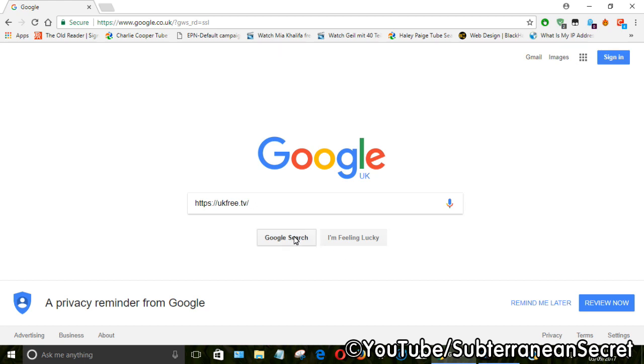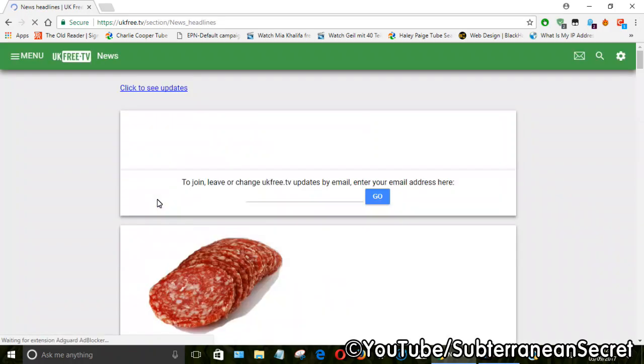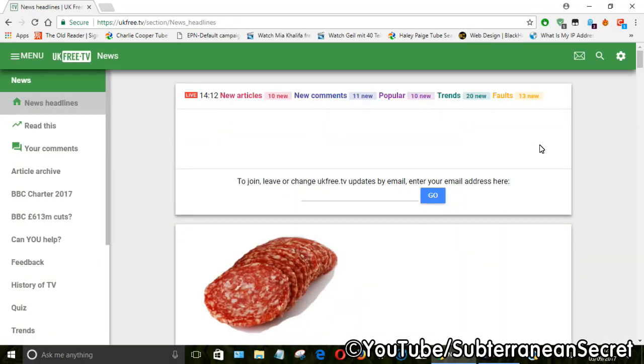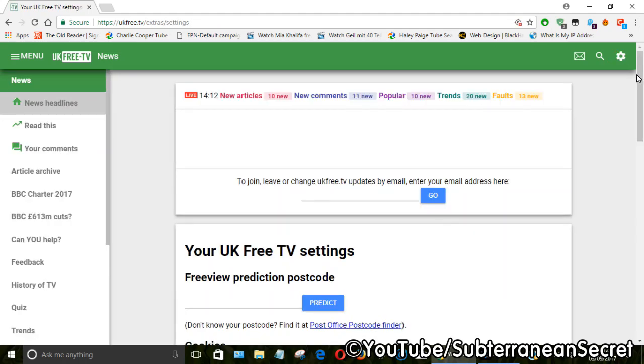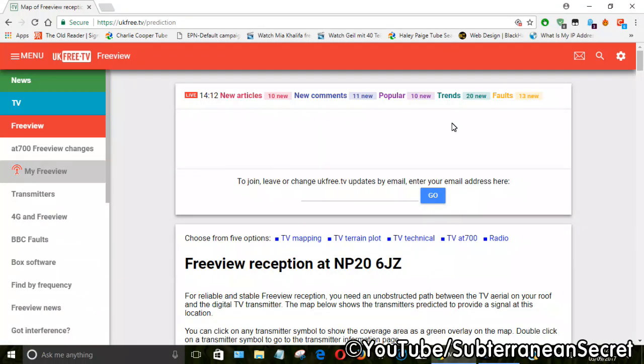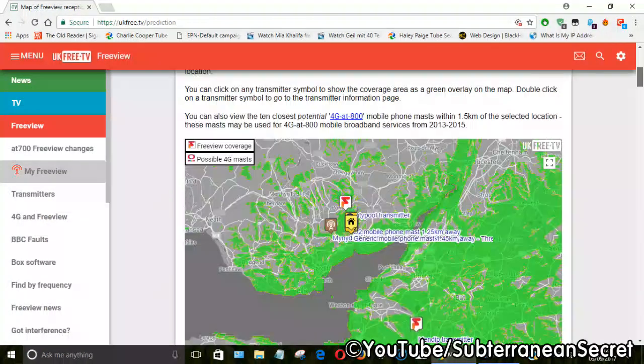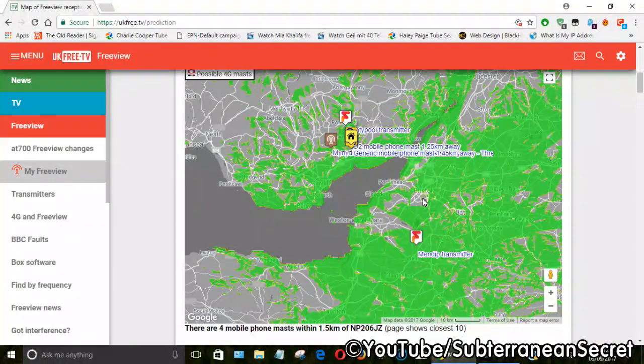Once that's done, we're going to visit ukfree.tv. Click on the website — once it loads, click on the gear icon in the top right-hand corner. Once the new page loads, scroll down a little bit and you'll see 'Freeview prediction postcode'. Enter your postcode. In my case I live in Newport in south east Wales. Once that loads, scroll down a little bit and it will give you a prediction of the best transmitters in your area.